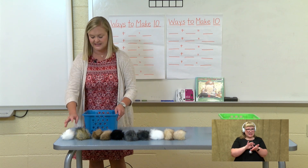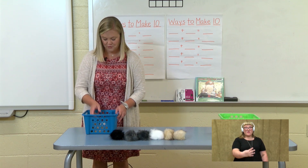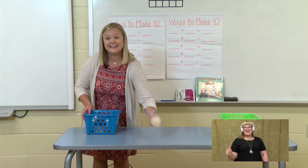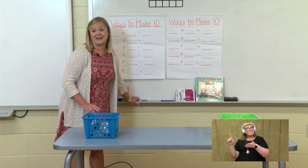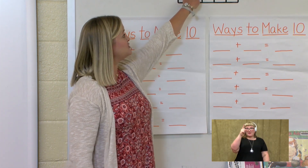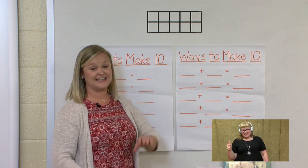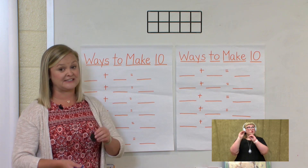So let's count them as we put them back in the basket: 1, 2, 3, 4, 5, 6, 7, 8, 9, 10. Ten guinea pigs in our basket. Last week we talked about a 10 frame. We have 10 guinea pigs in our blue basket, and I'm going to put up dots to represent those guinea pigs in our 10 frame: 1, 2, 3, 4, 5, 6, 7, 8, 9, 10.